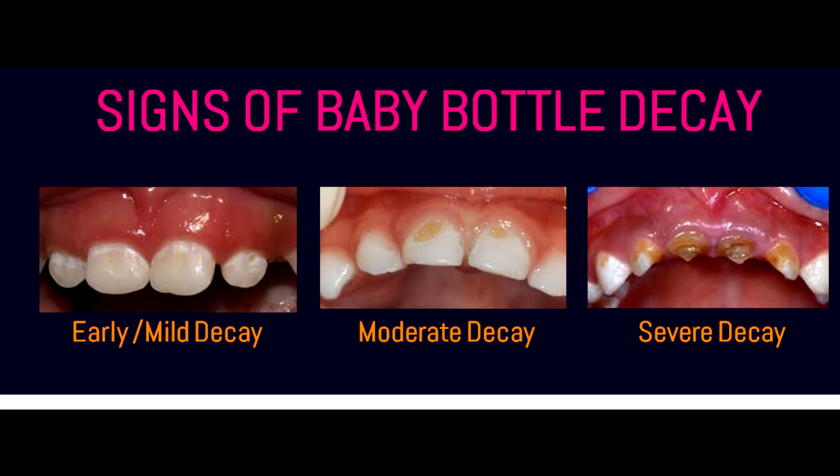The signs of baby bottle decay: baby bottle decay can affect all the teeth, however the early signs are seen in the upper front teeth or the upper central incisors. You can raise the lip of your kid upwards and observe for signs over the teeth. Initially white chalky spots appear on the teeth near the gum line. As the decay progresses, brown spots may appear, which are usually mistaken by many parents as stains. As the decay worsens, the child may have pain, swelling, become cranky, avoid eating, and turn into a fussy eater.